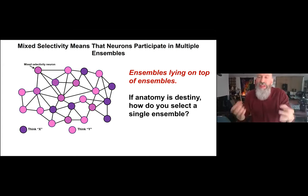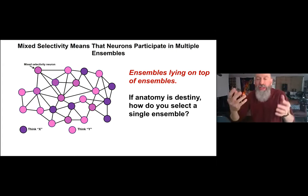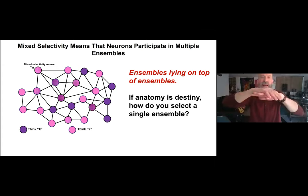Mixed selectivity raises another problem. We used to think that thoughts, actions, volitions, and perceptions are all based on a unique ensemble — a unique collection of neurons corresponding to each thought or memory. But mixed selectivity means neurons participate in multiple ensembles, with ensembles stacking on top of each other, so many neurons participate in multiple overlapping ensembles.